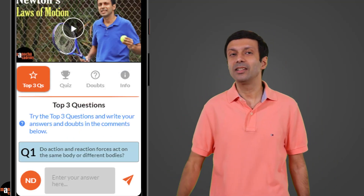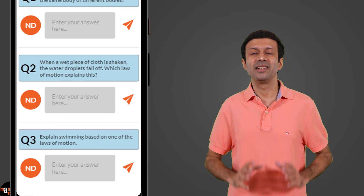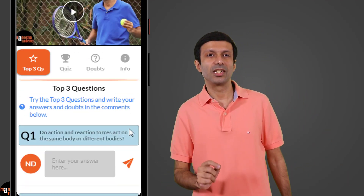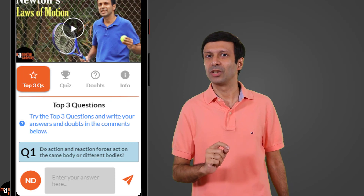Next, try the top 3 questions on the topic. We've selected the best 3 questions on the topic for you to practice. Write your answers to the top 3 questions and get direct replies from me.